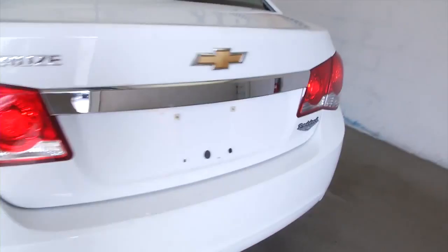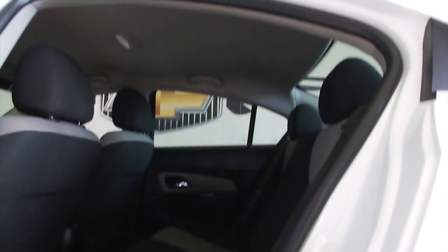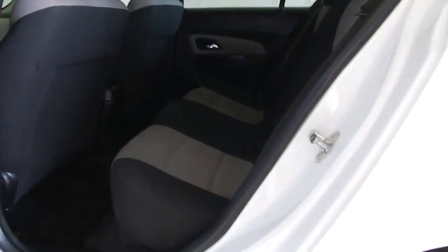In this video walk-around, we're going to start at the back of the vehicle and work our way to the front to see everything this Cruze has to offer. It has a Summit White exterior with a Jet Black interior.